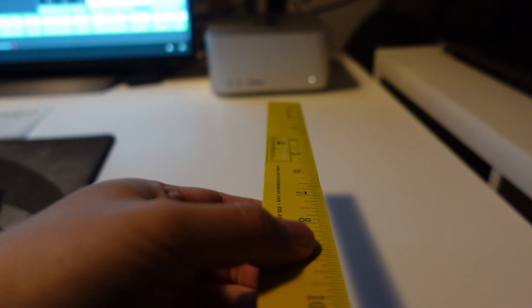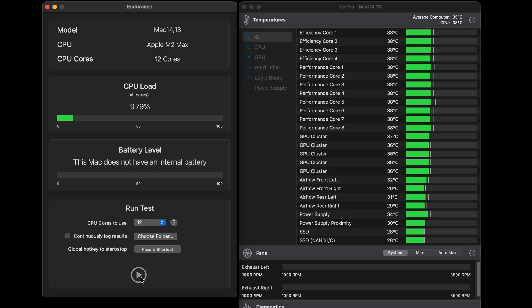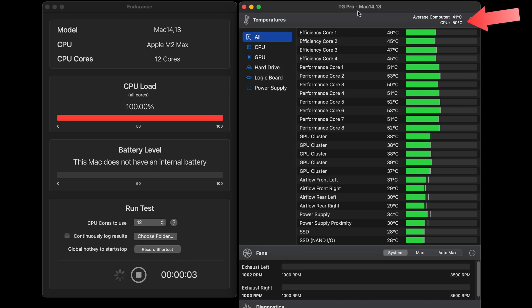At 1000 RPM, I basically can't hear it from 2 feet away. To see how it performs under load, I stressed the CPU to 100% and monitored the temps and fan speeds. At the start of the test, CPU temps were around 38 degrees. Right after starting 100% CPU load, temps quickly went up to 50 degrees.